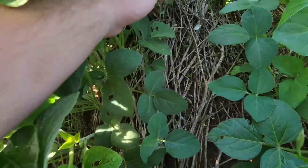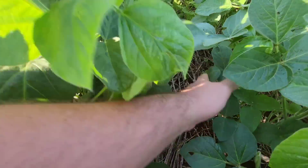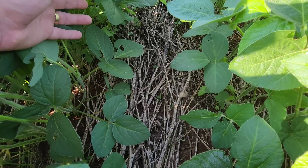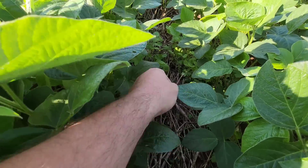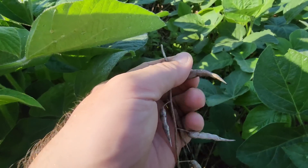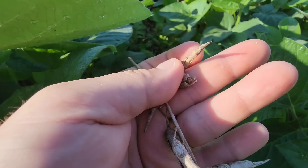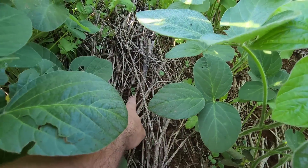Mas olha a palhada que tá aqui no chão agora. A gente tem ainda o restolho do mix — tá ajudando a manter a umidade aí de baixo. Mas tem mix rebrotando — por quê? Porque dentro dessas coisinhas aqui tá cheio de semente. Então toda vez que um apodrecer e cair no chão, vai gerar uma plantinha nova.